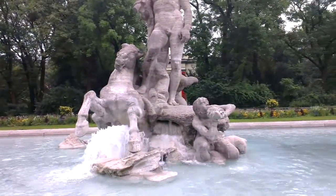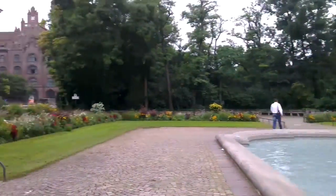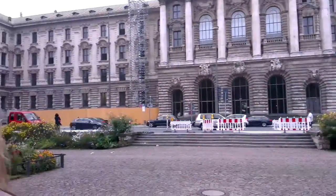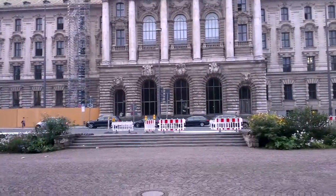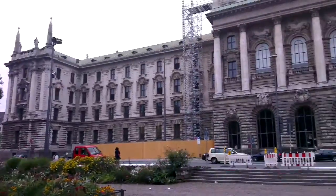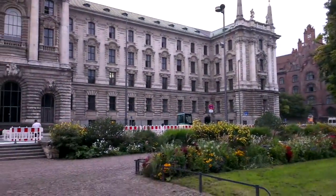I'm going to be very useless and say I don't know anything. I don't know what park I'm in, and I don't know what building this is, but as always, if you check out the description, I will probably have it in there.